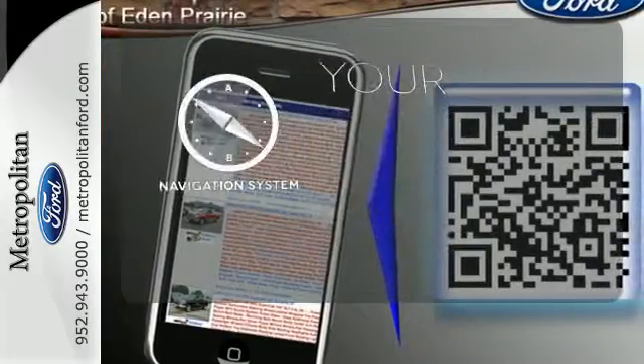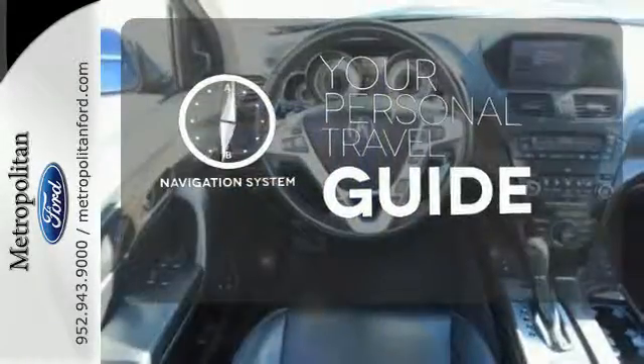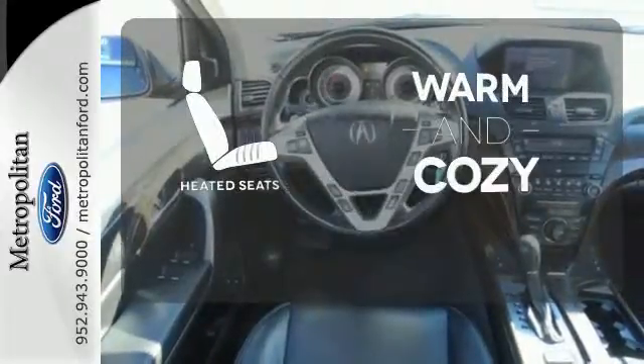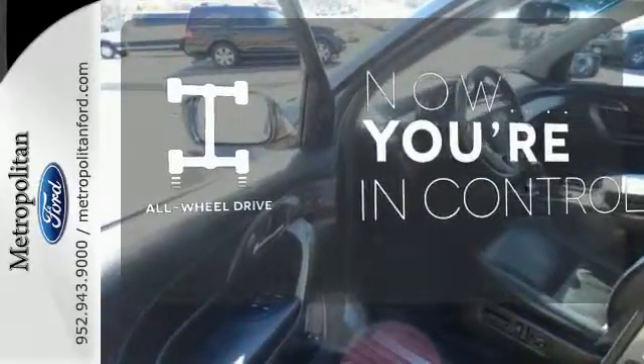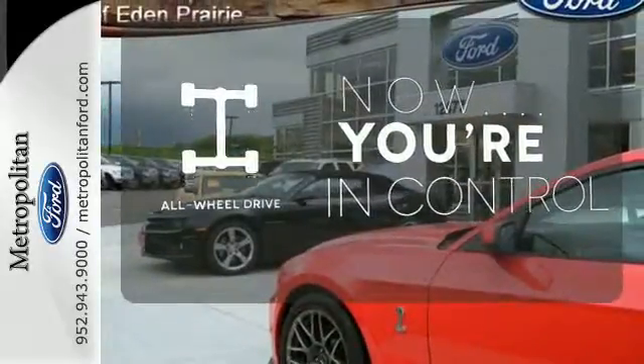It comes with a navigation system to easily guide you to your destination. Wrap yourself in the comfort of heated seats. This vehicle with its grippy all-wheel drive can handle anything Mother Nature throws at you.